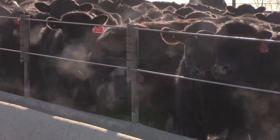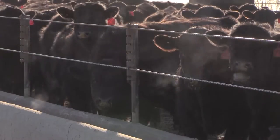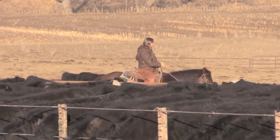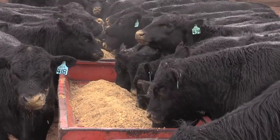An ideal beef steer is one you can profitably produce again and again to earn premiums on a value-based grid. Paul Dykstra crunched the numbers and says the perfect animal would make a 900-pound certified Angus Beef Prime yield grade 2.9 carcass.